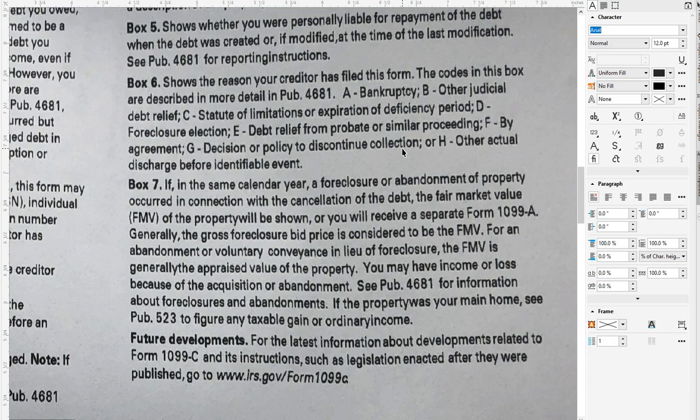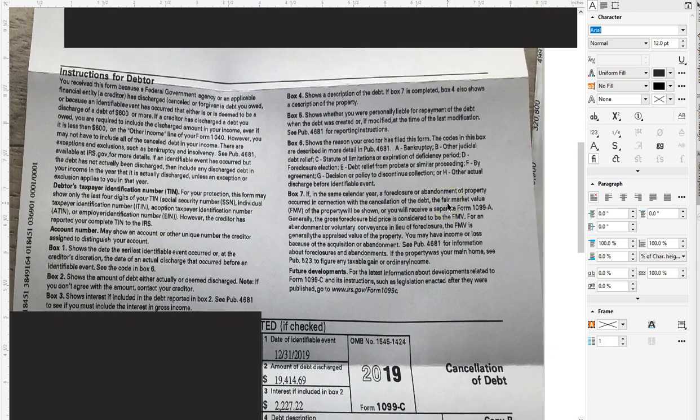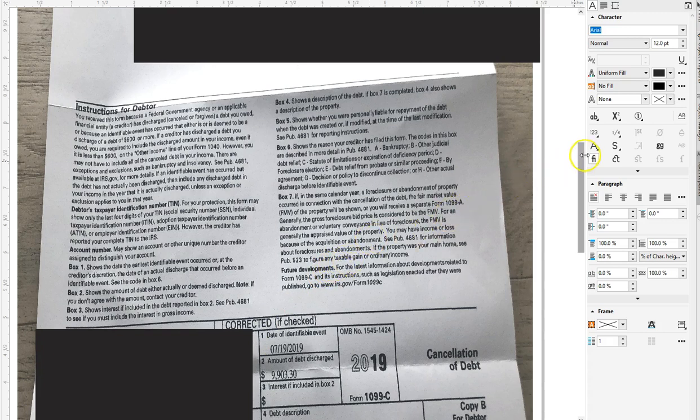But what they've done by using this 1099-C is they're going to inform the IRS that this is money in your pocket — they want them to consider it as income so they can get a 100% write-off on the debt. Now let's go to the other example I have here before we move forward.